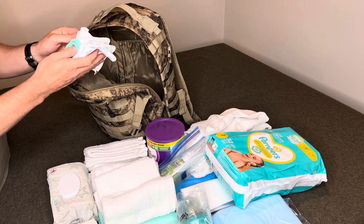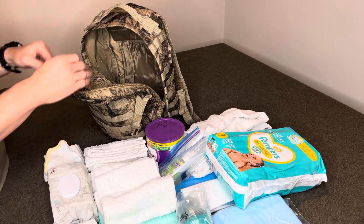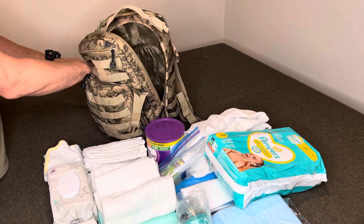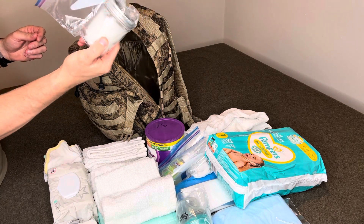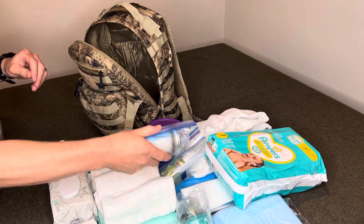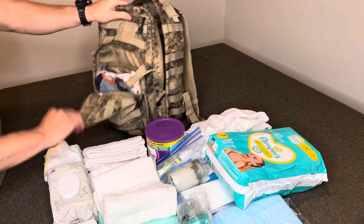In another compartment I have four little baby washcloths for bathing and cleaning. In the side pocket I have a glass jar of coconut oil which we use as a moisturizer and skin lotion. It works pretty well — doesn't give them any kind of reactions or anything like that.